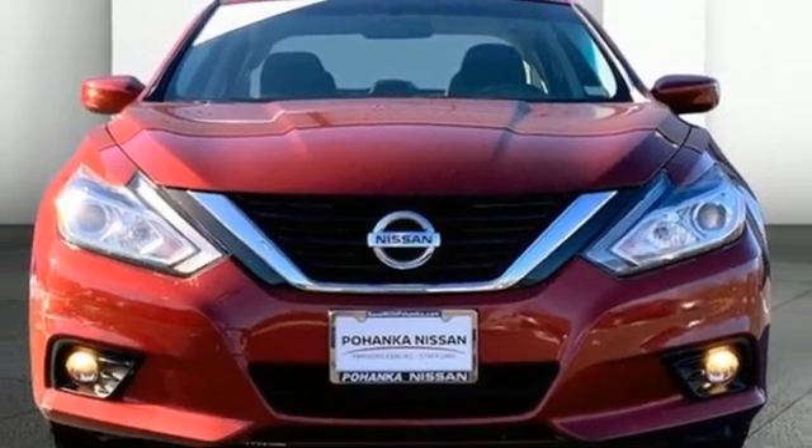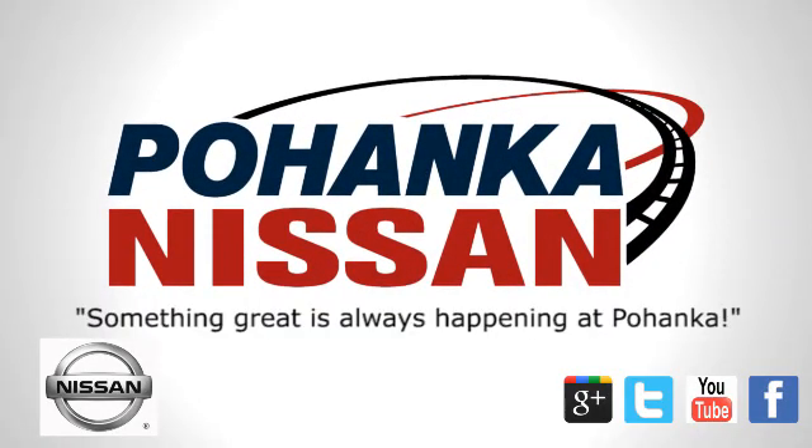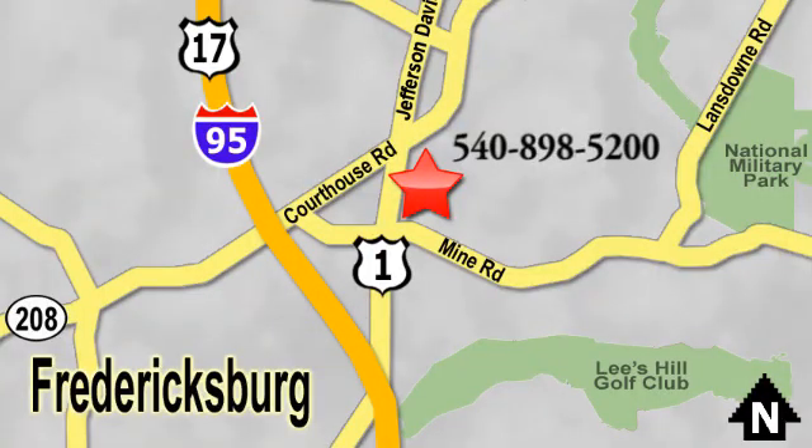Hurry in today for a test drive. Welcome to Pohenka Nissan in Fredericksburg. Something great is always happening at Pohenka, located on Route 1 in Fredericksburg, Virginia.